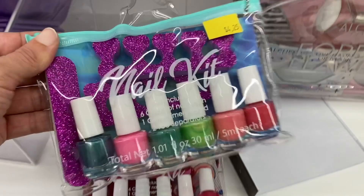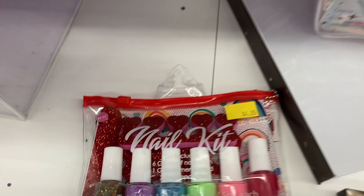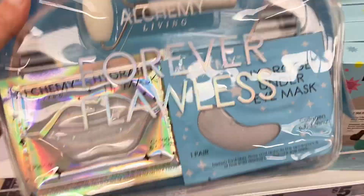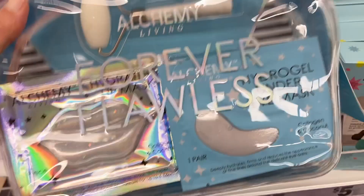Sitting next to that was this gift set we had already seen earlier with the collagen and rose. And then there was a new one I never saw before — that was the collagen and coconut one with the eye mask and the lip mask.